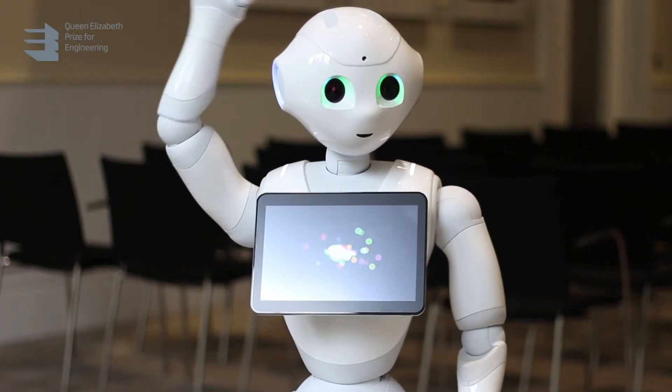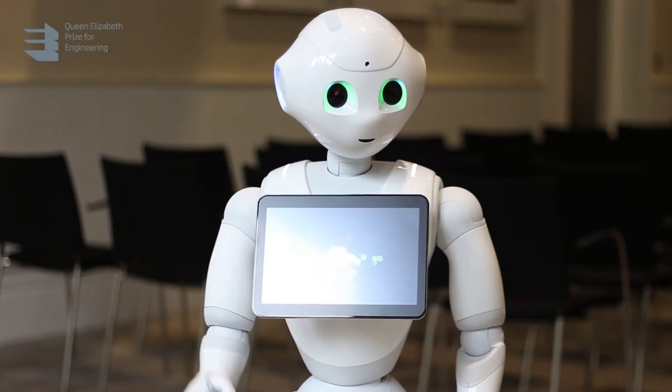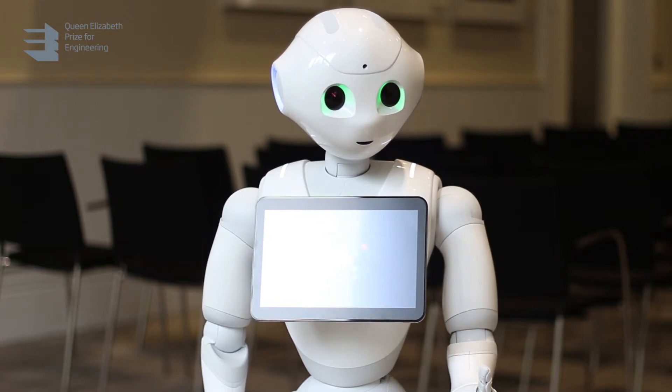Hello, my name is Pepper. I would like to welcome you to the Royal Academy of Engineering on this wet and miserable day.